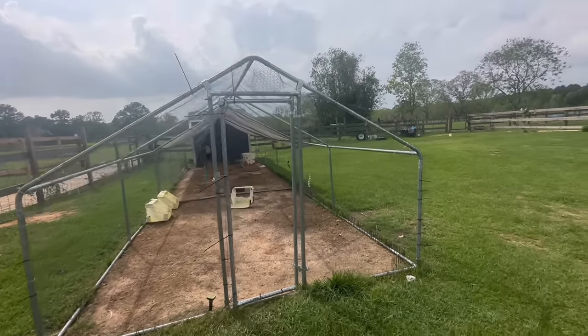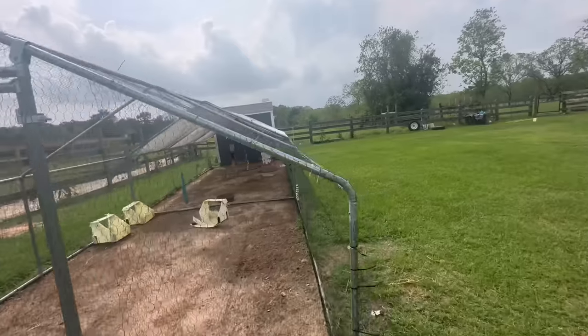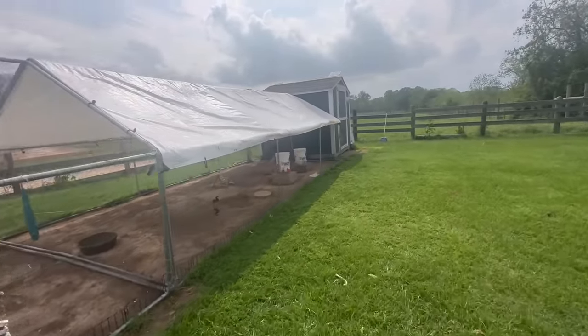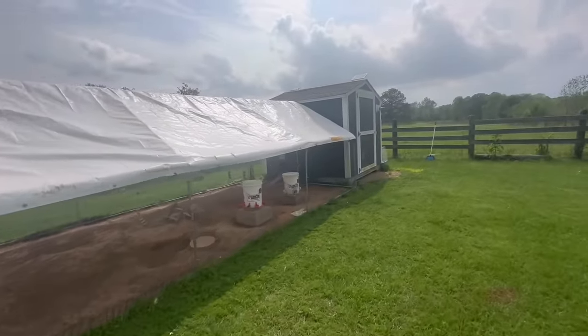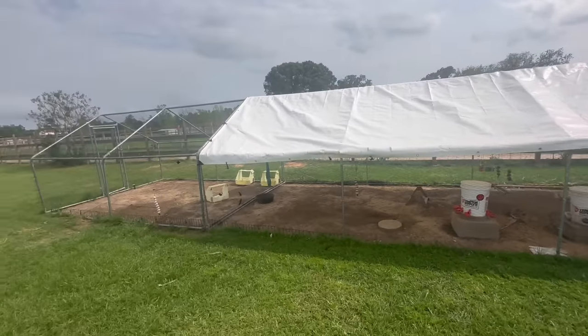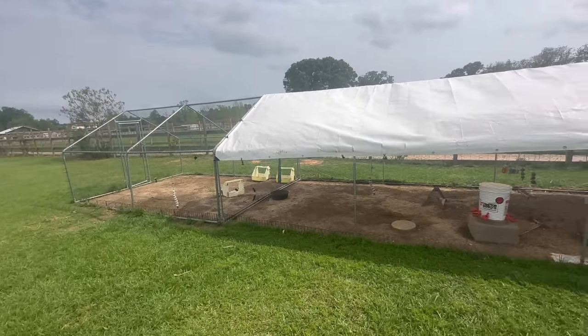Until I'm ready to let them out to free range in the afternoons. I've got to do this in kind of a hurry because those chicks that I've got in the shed are ready — they're just about ready to come out here and I need something to keep them safe.